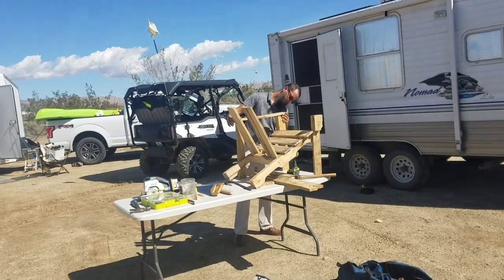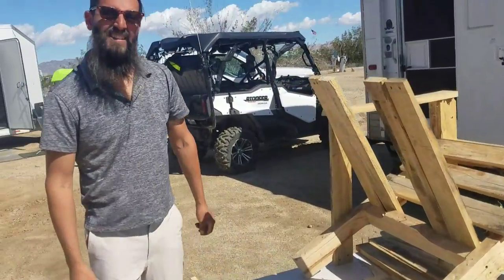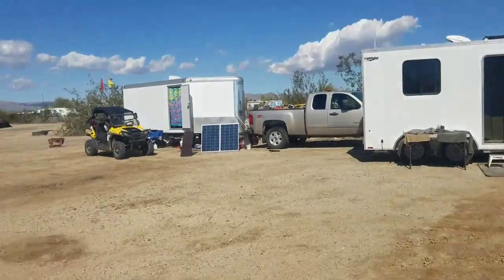Out here we do a lot of things to keep ourselves busy, and today Ross is making an Adirondack chair. Let me take y'all over there and show you what he's up to. Ross is making an Adirondack chair out of a pallet.